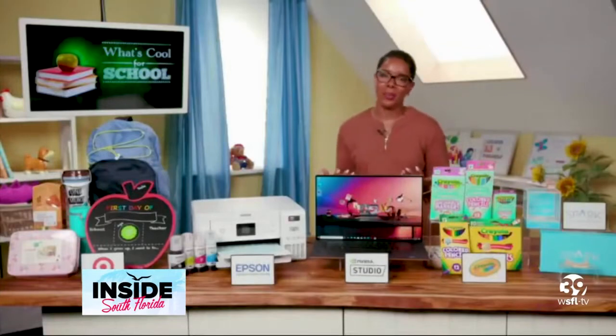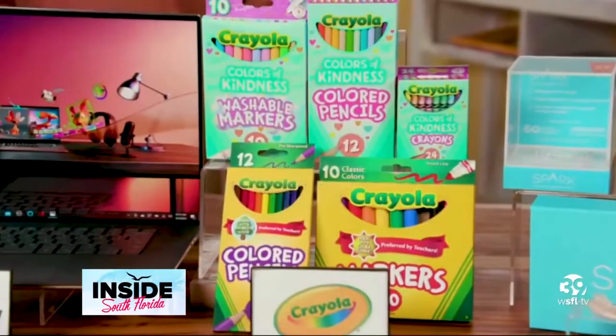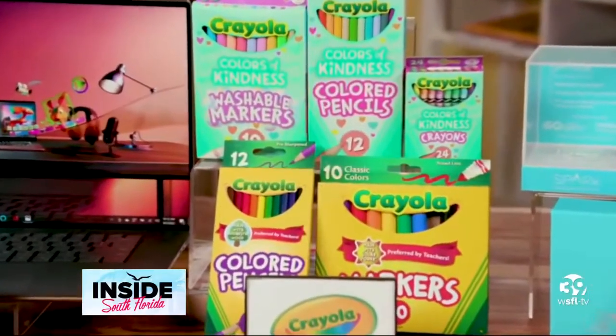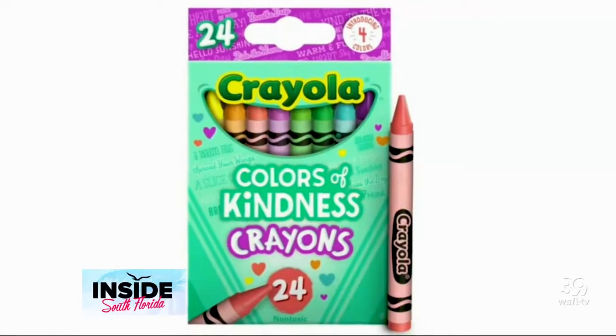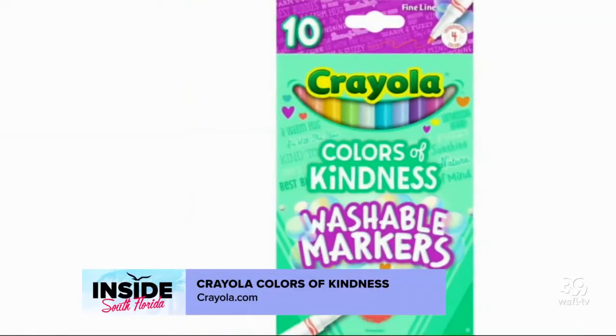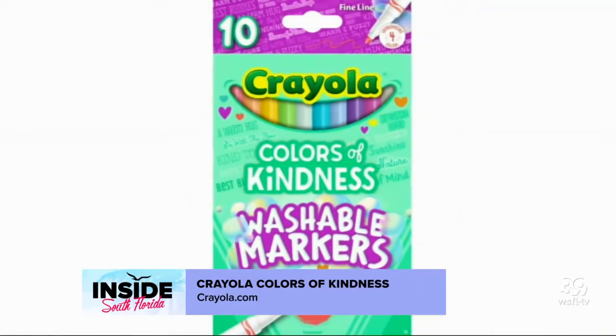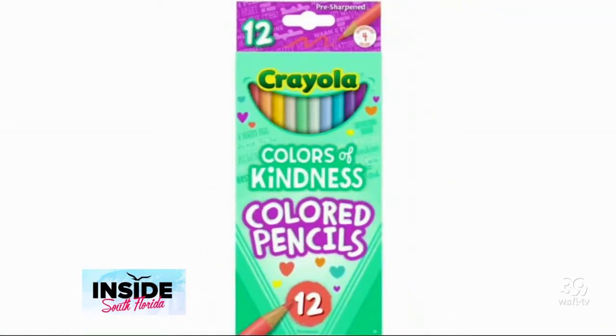You can't talk about back to school without talking about Crayola. New this year, Crayola is helping little ones color with kindness. Crayola Colors of Kindness crayons, colored pencils, and markers feature special-edition words of kindness, encouraging kids to focus on friendly sentiments this school year. You can pick up Crayola Colors of Kindness products at Walmart, retailing at $1.99.